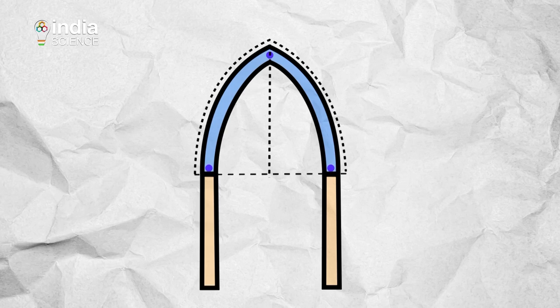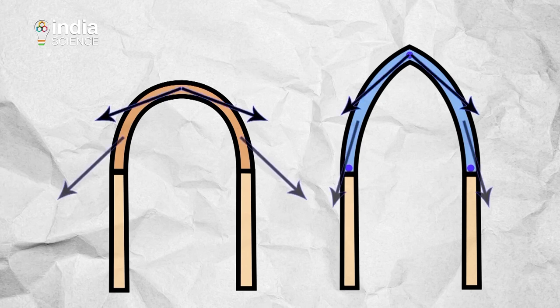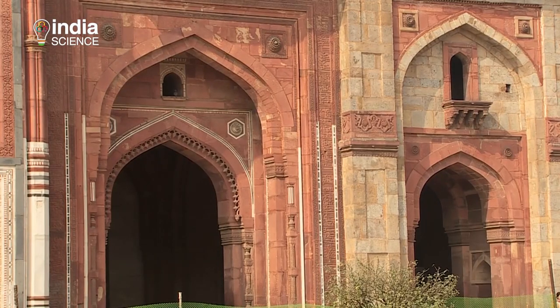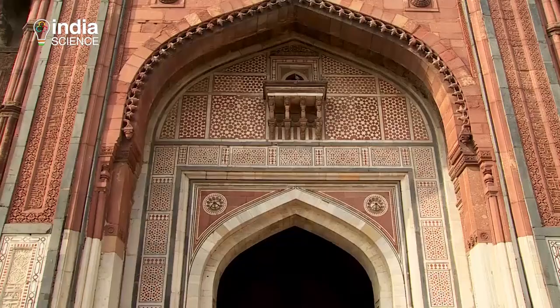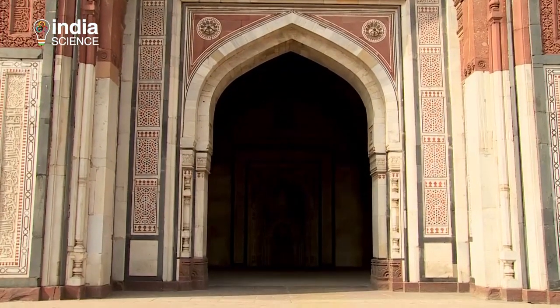The advantage of a pointed arch over a circular one is that the arch action produces less thrust at the base, allowing for taller and more closely spaced openings. Along with the arches, the entrance also features little jharokas, bands of carving, carved medallions, and inlays of white marble. Within the enclosure, the prayer hall has five magnificent openings with horseshoe-shaped arches.